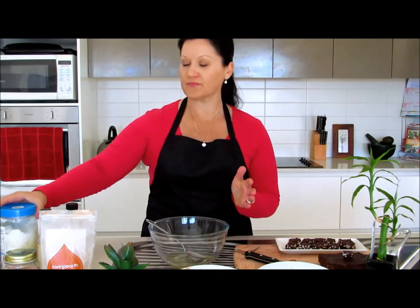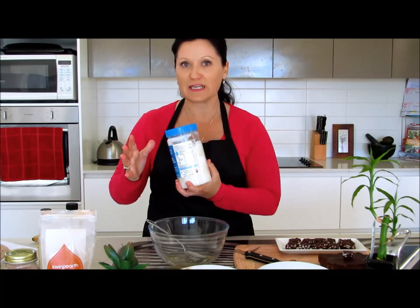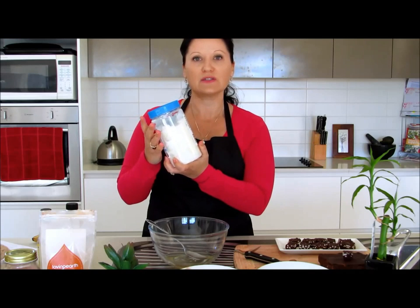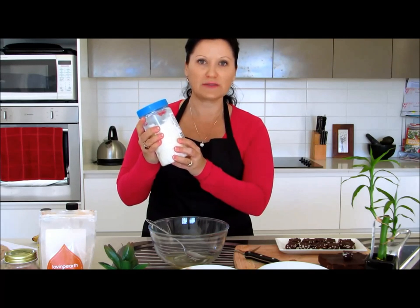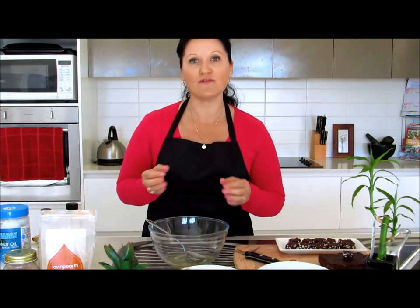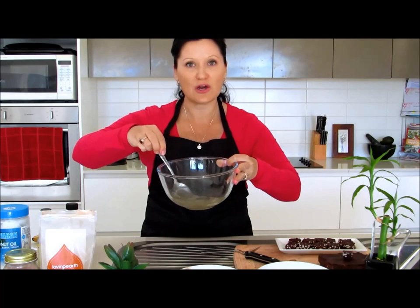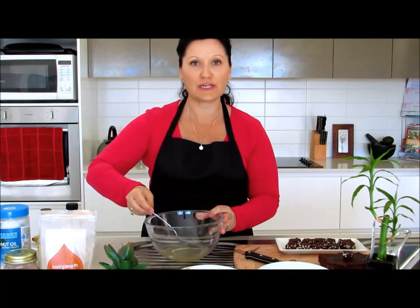Number one ingredient is coconut oil. Coconut oil and coconut butter are really the same thing — it just depends on temperature. Over a certain temperature it liquefies, and under a certain temperature it solidifies. What you need to do is take about three quarters of a cup of melted coconut oil. I've got that here in a little glass bowl so you can see what's going on.